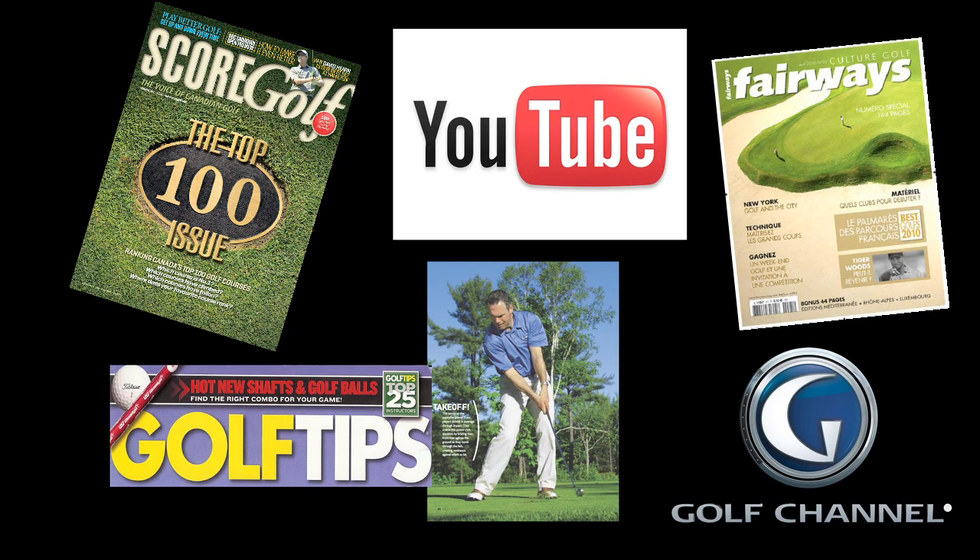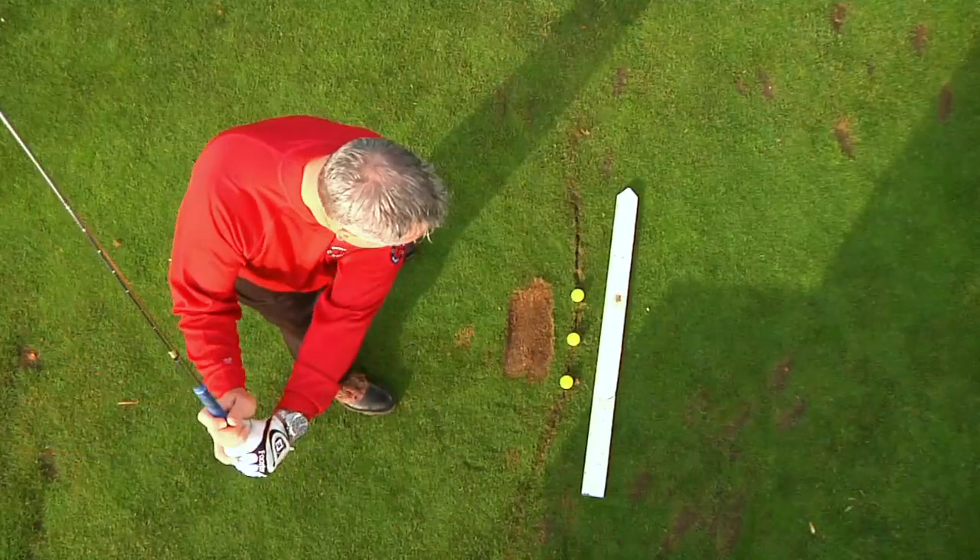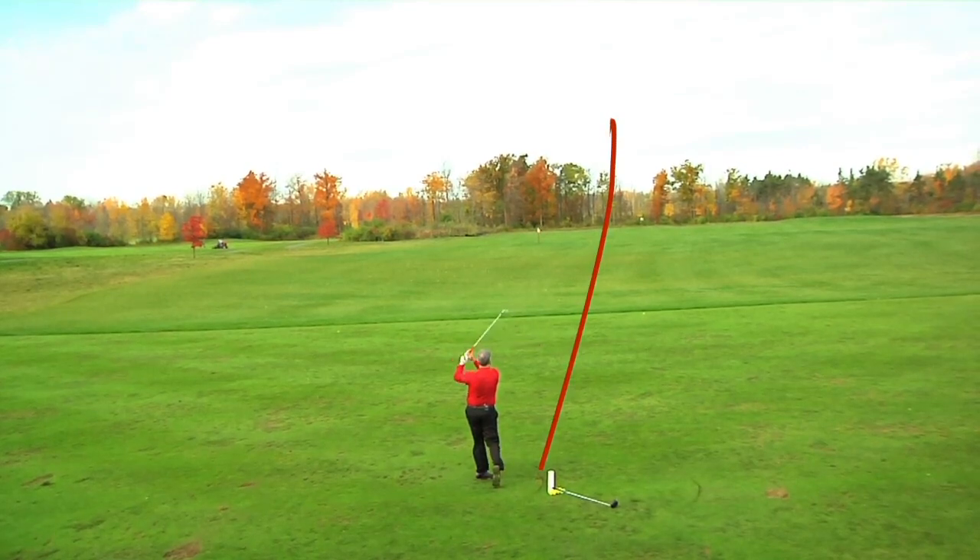Discover why Sean Clement is the most popular golf instructor on YouTube and Golf Channel's instructor search, with this amazing four hours of action-packed instruction.